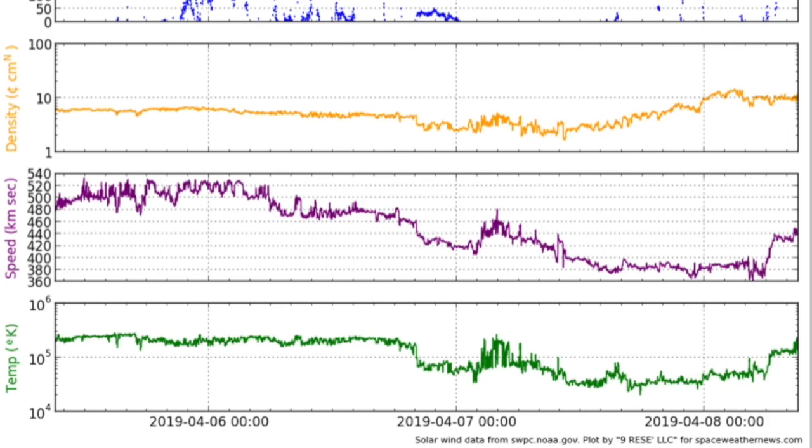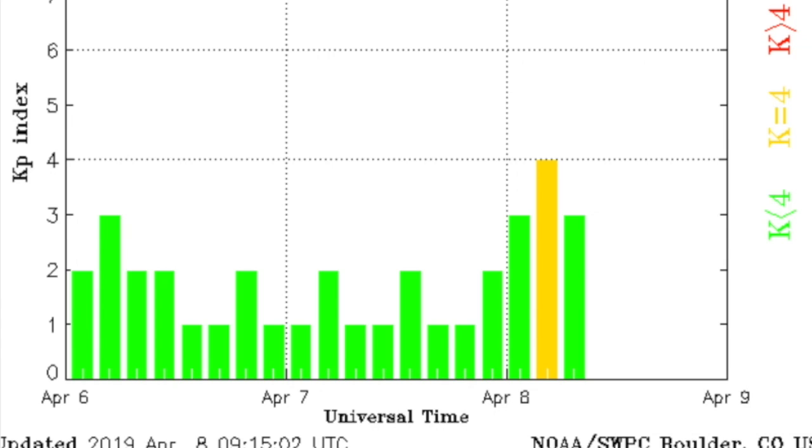Let's go to the solar wind. Over on the right side, the orange panel on top bumps up, and below that the plasma speed and temperature — purple and green — begin rising just afterwards as well. It is almost certainly a coronal hole stream impact and has already begun to produce intermittent geomagnetic instabilities. Nothing major is expected.